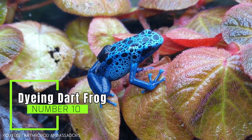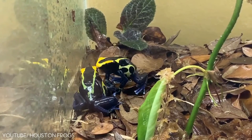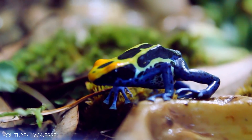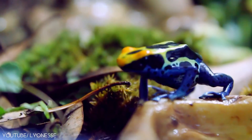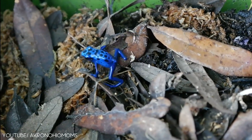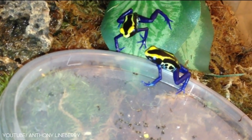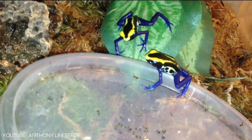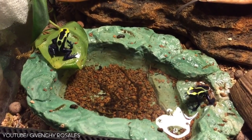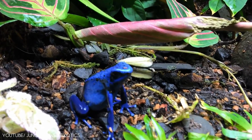Number 10: Dyeing Dart Frog. If the world of frogs had hippies, they would without a doubt be dyeing dart frogs. But these tie-dye colored frogs aren't quite about the peace and love. The dyeing dart frog is actually one of the largest species of poison dart frog, and research shows they use their vibrant, near-psychedelic colors to make themselves undesirable to predators.